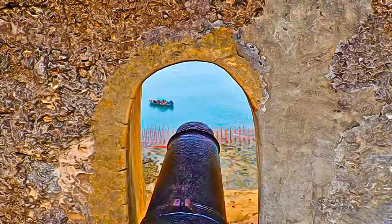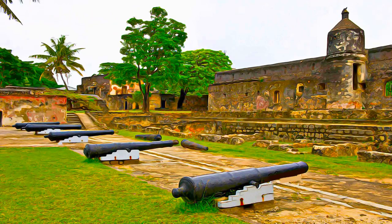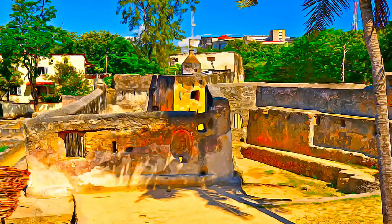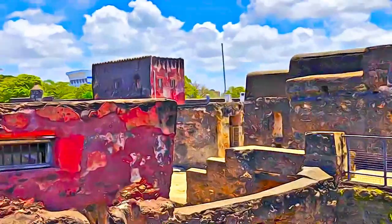It bears physical witness, in its structures and subsequent transformations, to the interchange of cultural values and influences between and among peoples of African, Arab, Turkish, Persian, and European origin, that fought to gain and maintain their control over this strategic port.